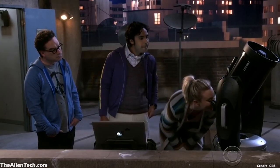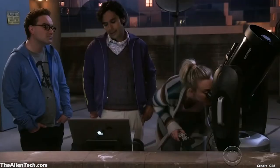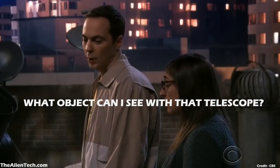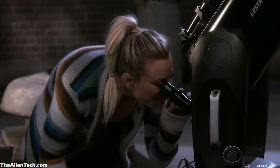While watching the show, many of you might have wondered: which telescope are they using in that scene? Or, where can I buy such telescopes? Or, what objects can I see with that telescope? So in this video, we will see the details of all the telescopes used in the Big Bang Theory throughout the series.